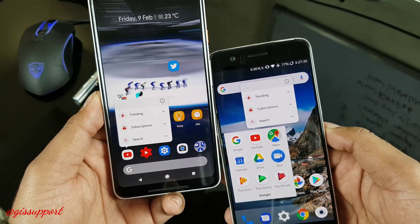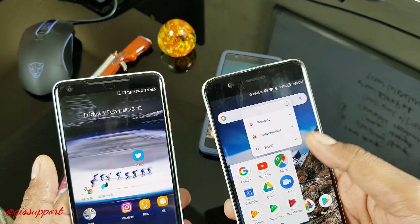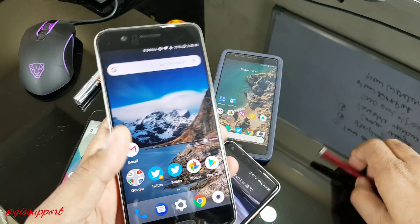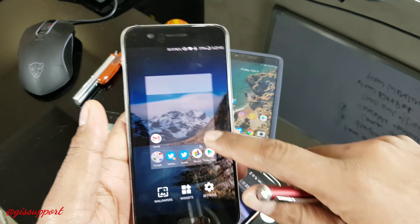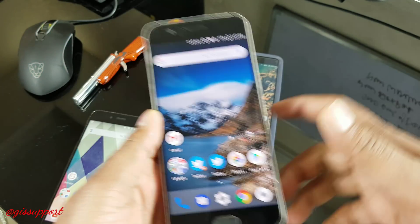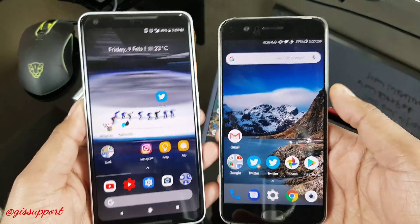There it is guys - try to install this launcher on your phone. To get this icon shape on your phone, you have to enable the helper option. In case you're not getting that, this is the Mi A1 launcher ported - a very, very simple, quick launcher. Thank you for watching guys, hope you have a great day. I'll talk to you very soon.